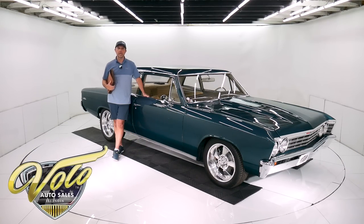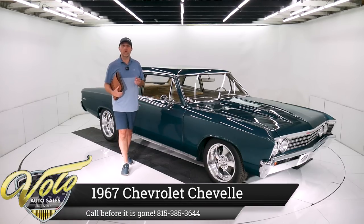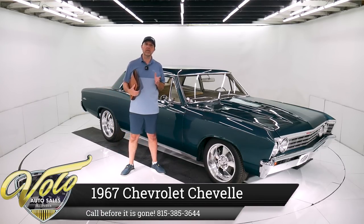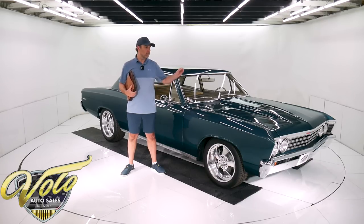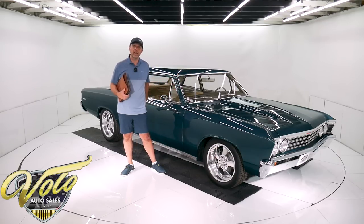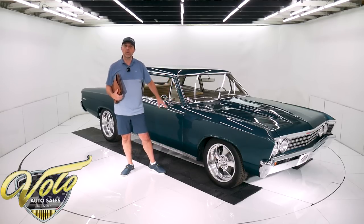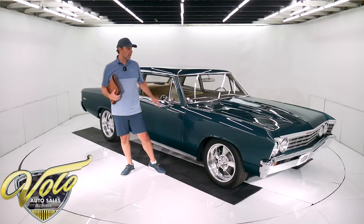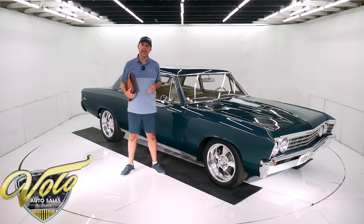We've got a pretty special Chevelle. It's a 300 Deluxe — a 41,000 original mile car. Rust-free original metal. Someone went ahead and put a ZZ4 crate motor, 700R4 overdrive, 355 posi, Hotchkiss sport suspension, and BAER disc brakes at all four wheels. It's got factory SS gauges in there, so it's got a lot of really cool updates on a clean original car to start with.